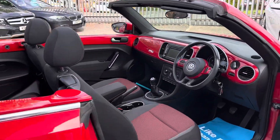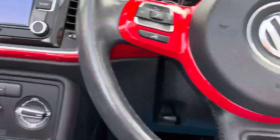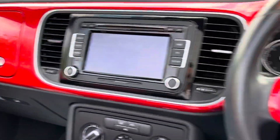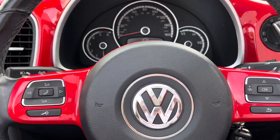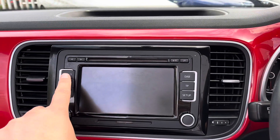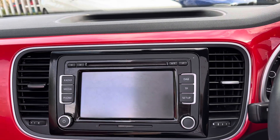Coming inside, we sit on these really comfortable seats. We've got a leather wrapped flat bottom steering wheel which houses your trip computer and your audio controls. We've also got a touchscreen media center that houses your DAB and Bluetooth with audio streaming as well.